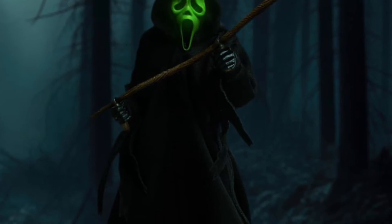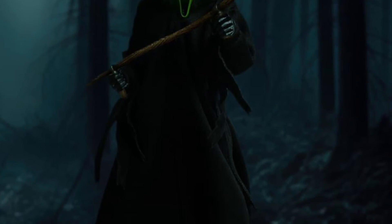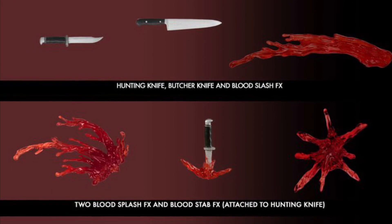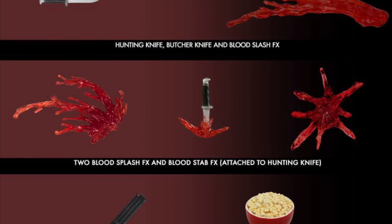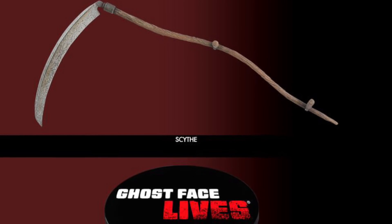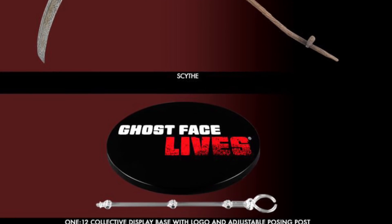I don't know if people are going to spend this for this figure when you can go get a NECA figure for basically one-third of the price. Drop a comment below and let us know what you guys think. For us here at Samus, this is going to be a hard pass. But it's available right now on Mezco Toys if you want to pick it up.